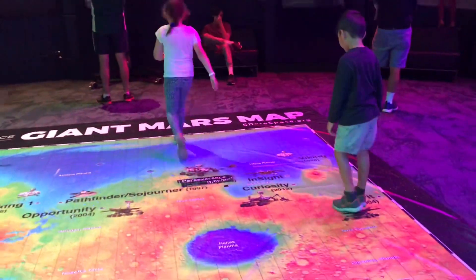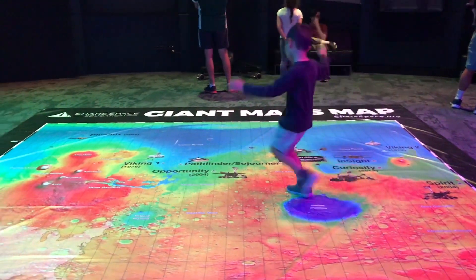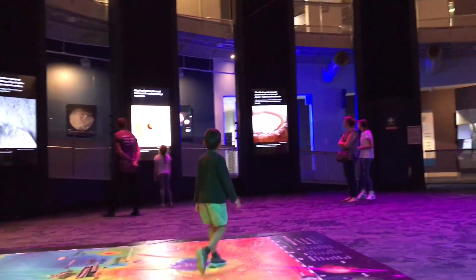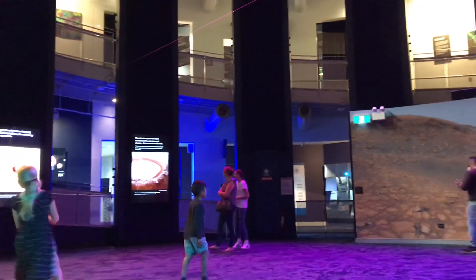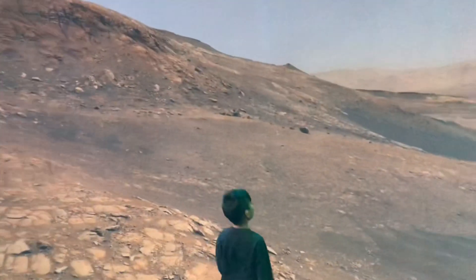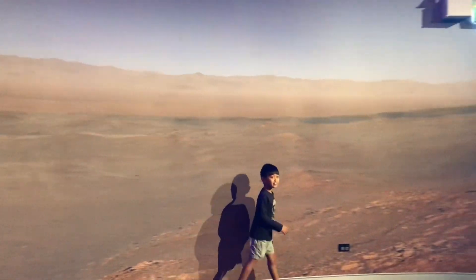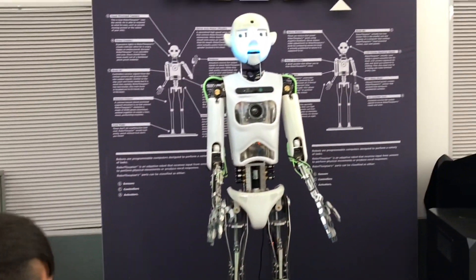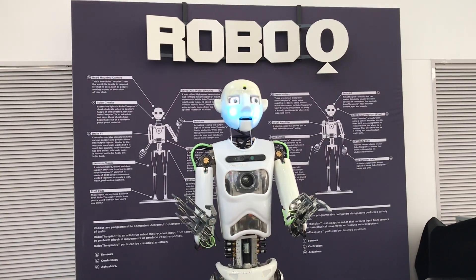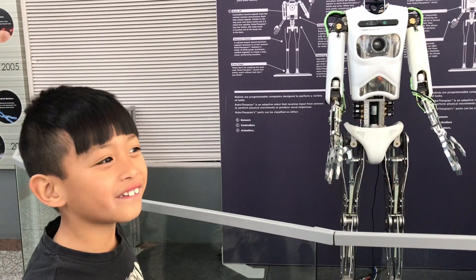You don't have to. Is this what it looks like walking on Mars? I am Robophespian. He's also named Robophespian.